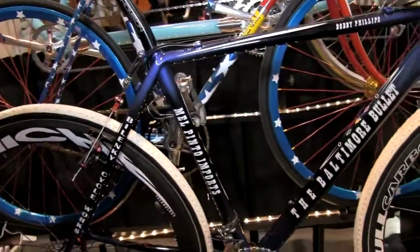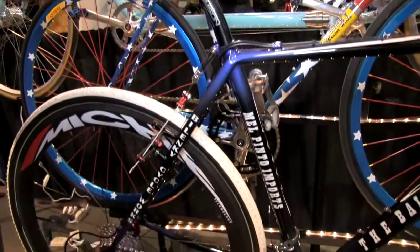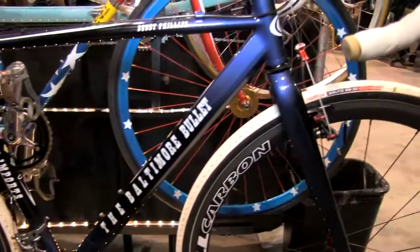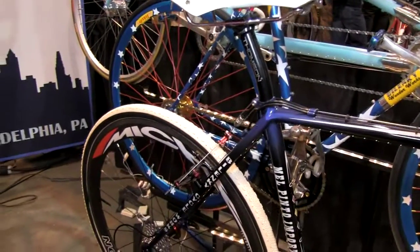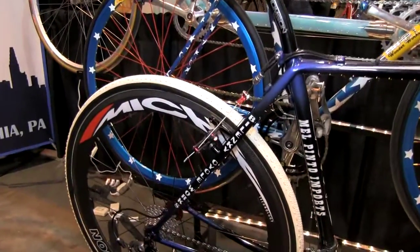This bike was built as a collaboration with Mel Pinto Imports for a famous East Coast racer called the Baltimore Bullet. It's a cyclocross bike for him with his name and logo, and nicely fillet brazed with some modern parts.